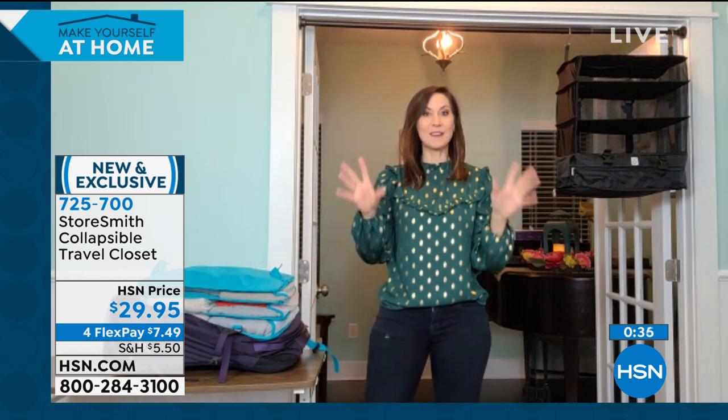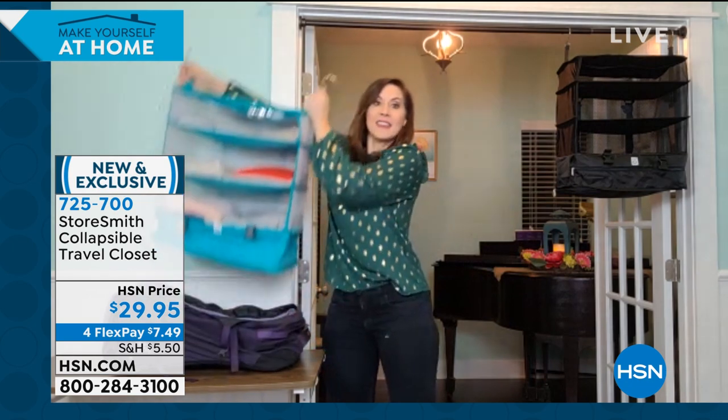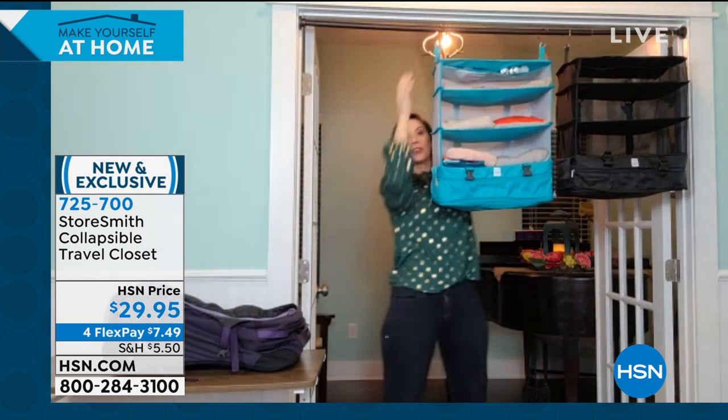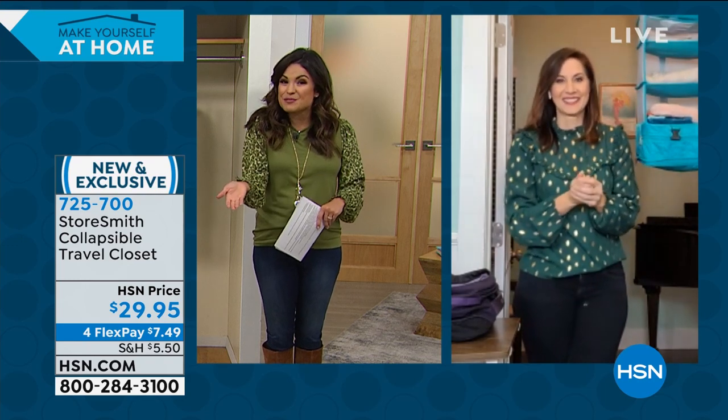When you get to where you're going, you don't have to touch anything or put your clothes in dressers that are never cleaned. Just take this out and you've got a full dresser right there — so easy to get to everything and see everything. We're going to see Rebecca next hour with more newness from Storesmith.